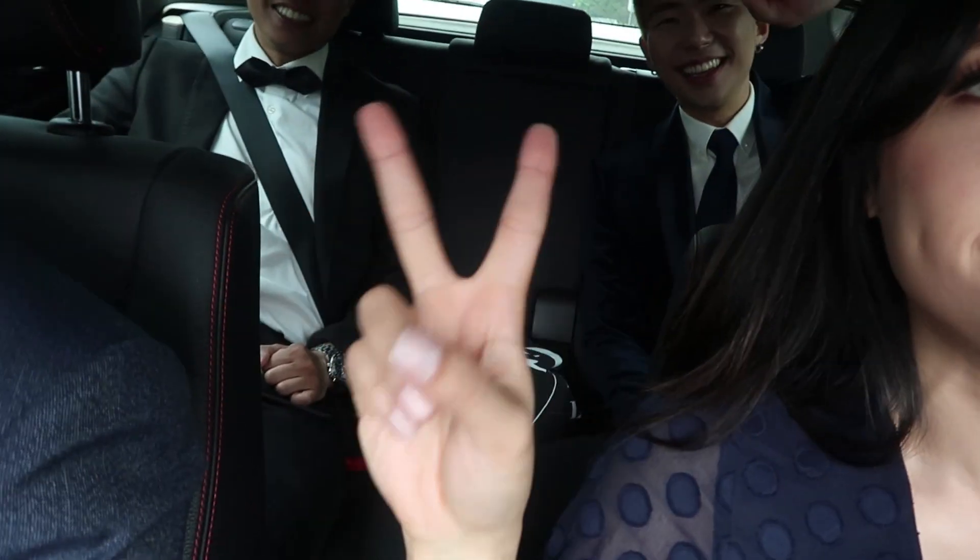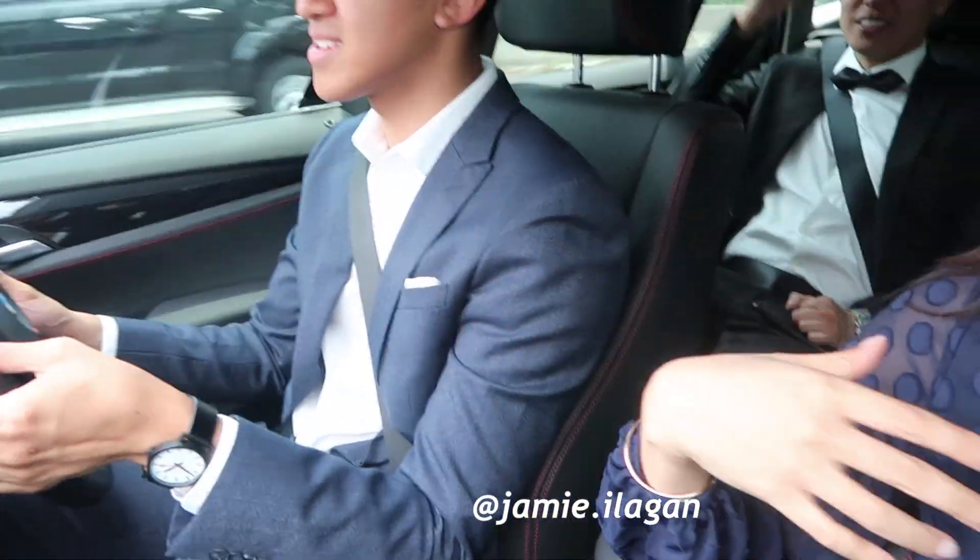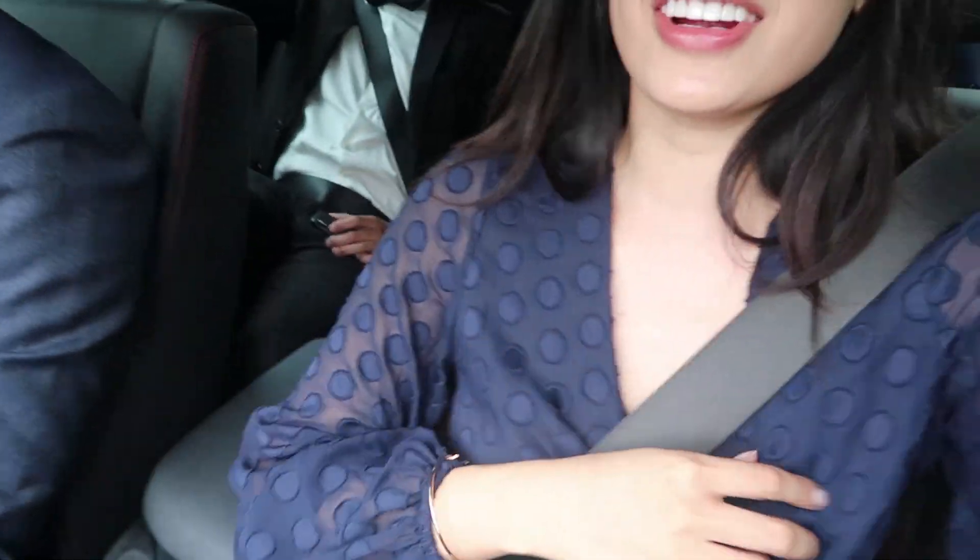We're off to the wedding now guys. Say hi to my vlog! Hi! Jamie — David's driving. Everyone's like in navy, it's very cute.